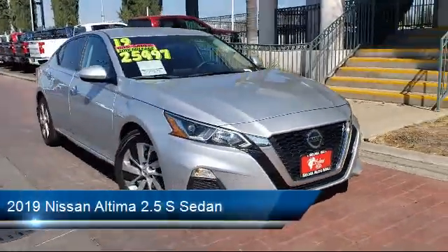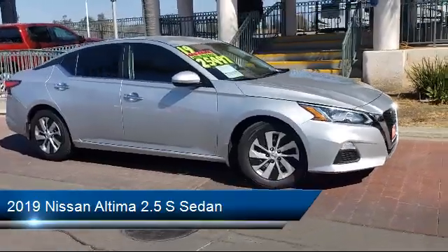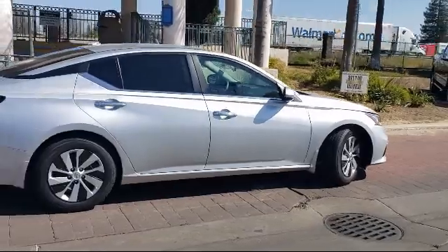It comes equipped with keyless entry, dual front side impact airbags, fully automatic headlights, AM-FM audio system, and Sirius XM satellite radio.